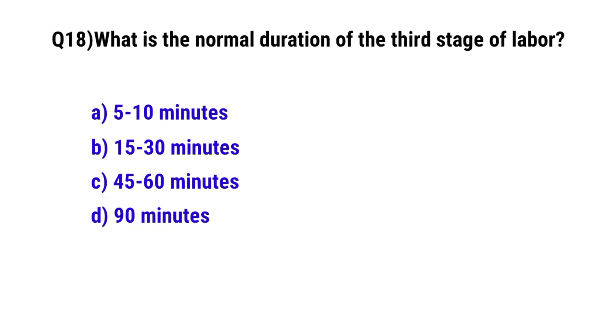Question No. 18. What is the normal duration of the third stage of labor? The correct option is A: 5 to 10 minutes.